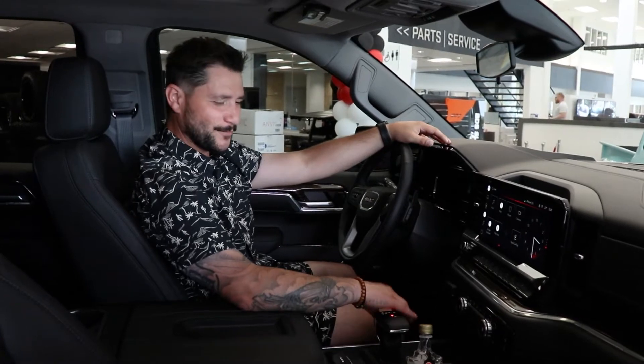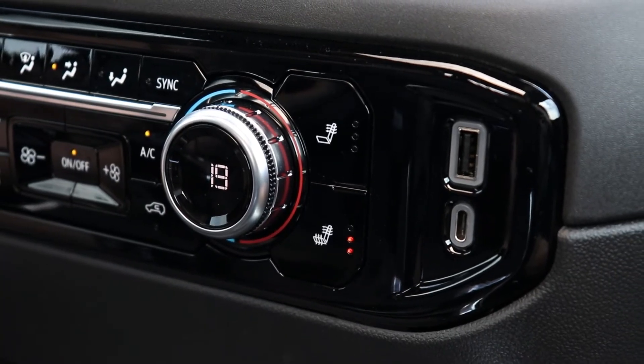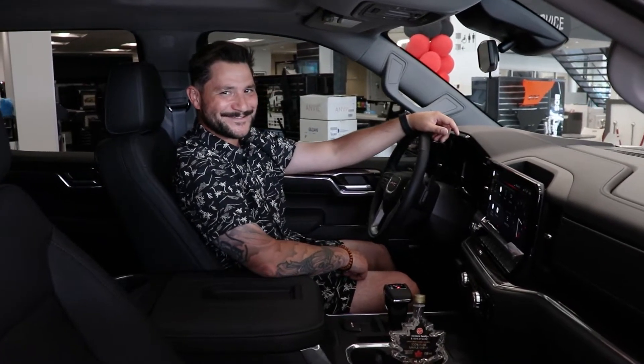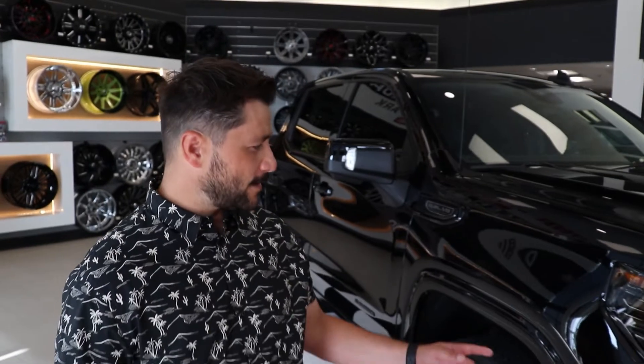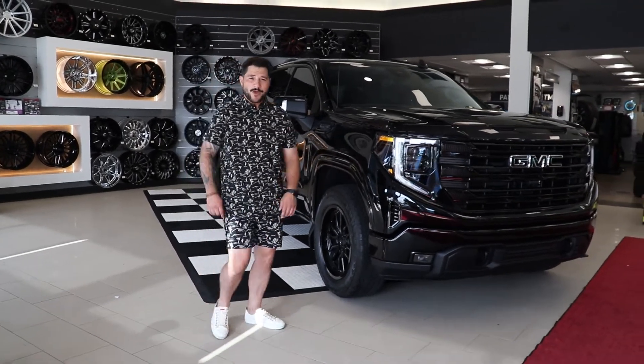What more can you ask for in this beautiful vehicle, with heated seats that you can have on your butt and your back, or just your back — whichever you like. The brand new 2022 GMC Sierra 1500, you will not be disappointed. Let's take Black Mamba 2.0 for a ride.